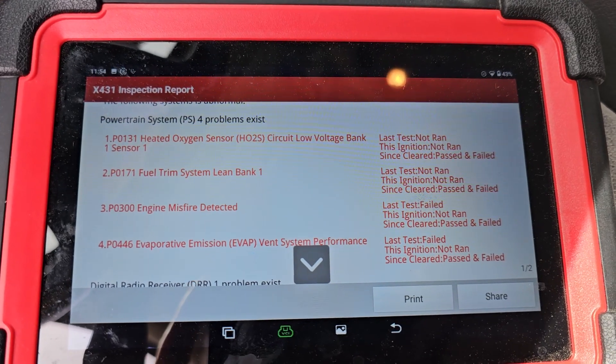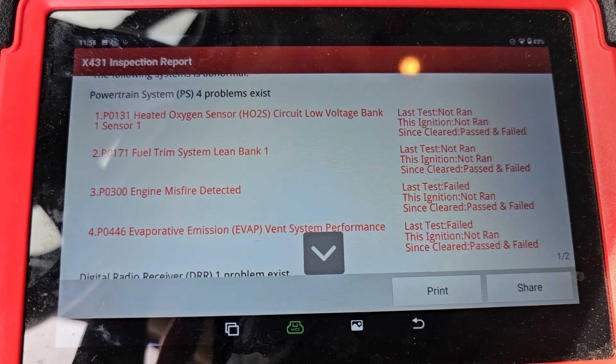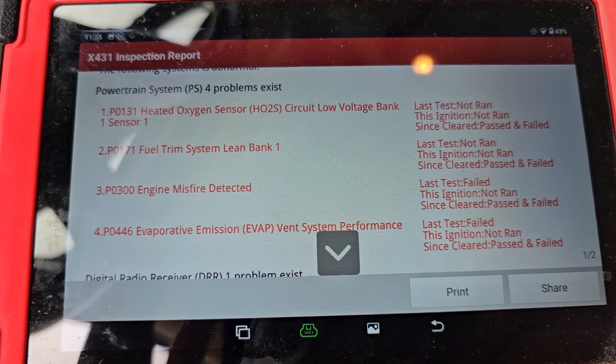We've got a 2005 GMC Sierra here, 5.3. This truck had an engine misfire, was running rough, and you could smell it — it was running rich.